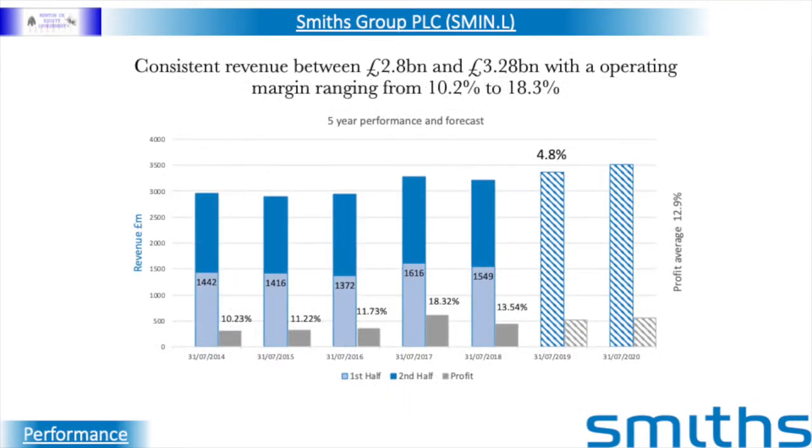For the previous five years, Smith's has had a consistent revenue of between £2.9 and £3.28 billion, and an operating profit margin ranging from 10.2% to 18.3%, giving it an average of 12.9%. The forecast for next year is a 4.8% increase in revenue to around £3.3 billion and a margin of 15%.